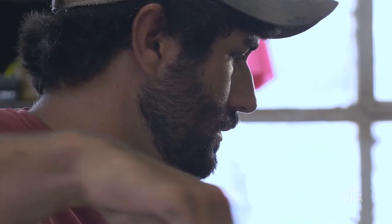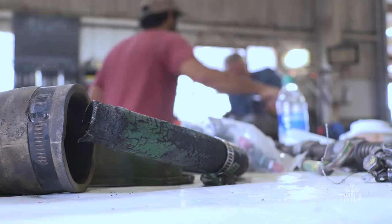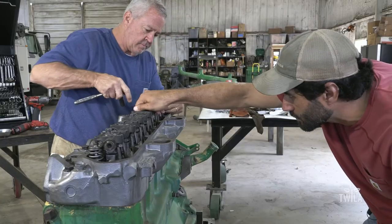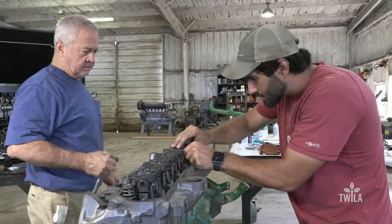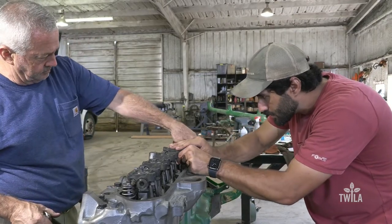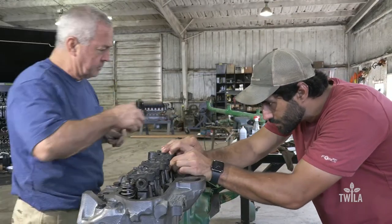Engine repair is a family affair at Matt Dennis' farm in East Carroll Parish. He and his father, David, are rebuilding an older John Deere engine. The two do not need to speak as they adjust spacing and tighten bolts. These second- and third-generation farmers work together like a well-oiled machine.